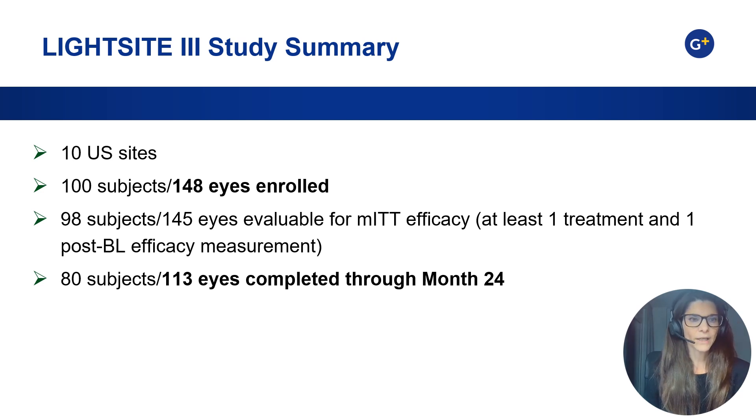100 subjects were enrolled across 148 eyes. Patient maintenance was quite good, as 130 eyes completed the trial through month 24.